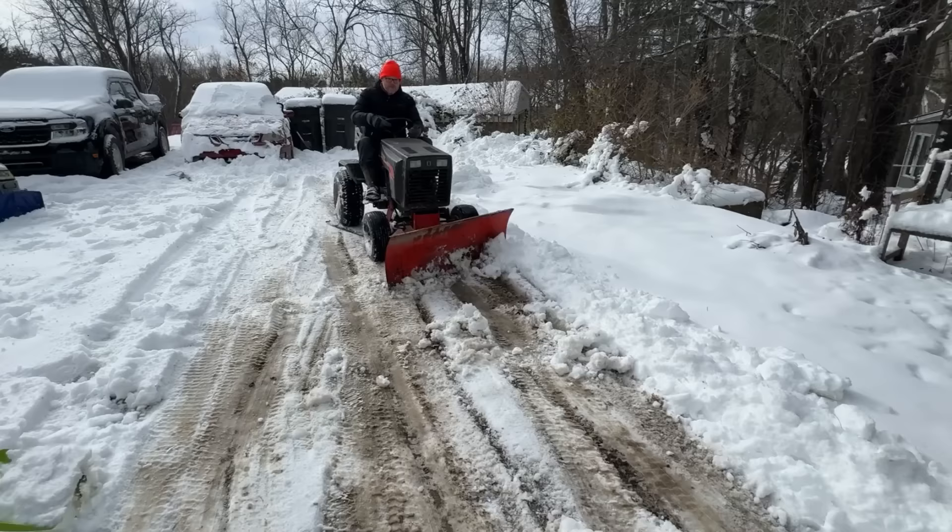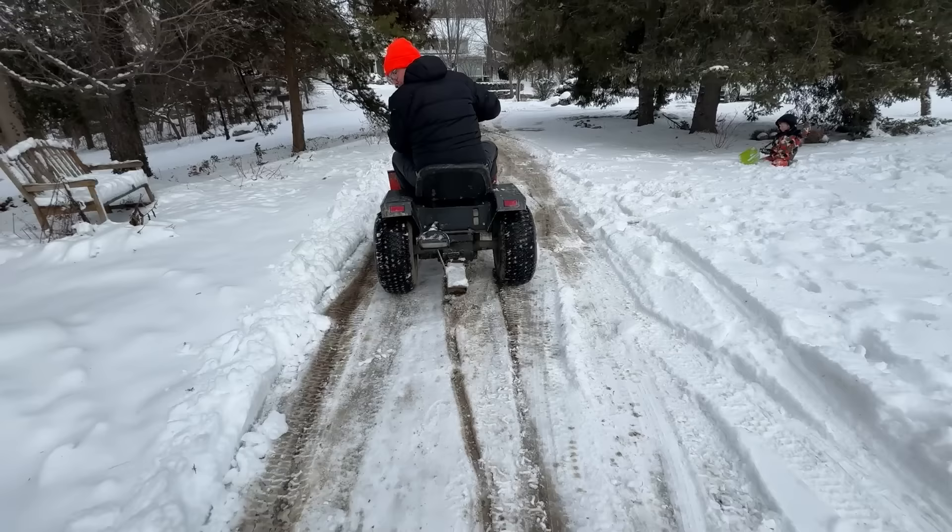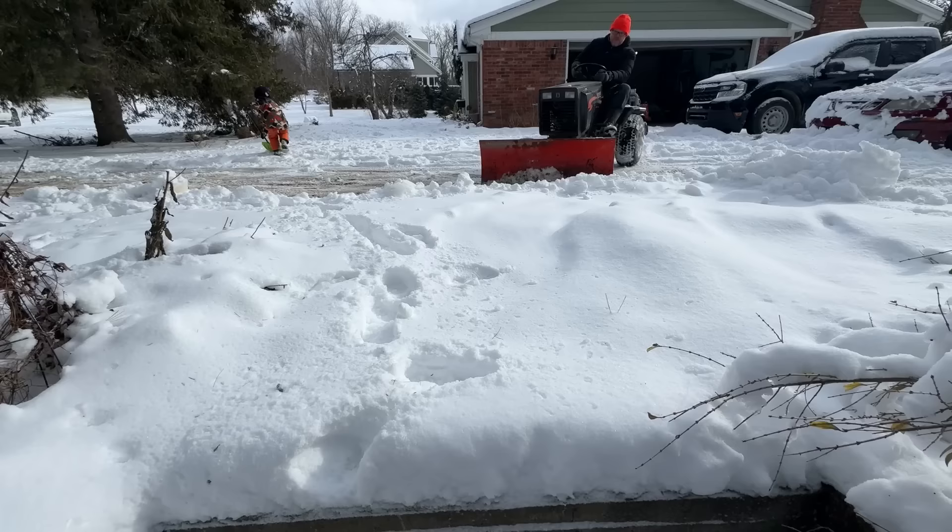Wow, it can push so much, so fast! He's backing up for another pass! I love the sound of a plow!